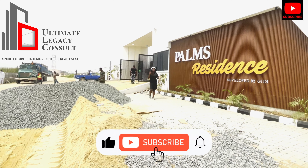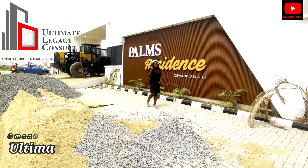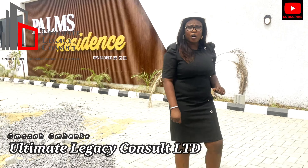Your 2024 goals — would you include owning a house here in Abramadey-Soya? If that be the case, today I have the Palm Residence here in Ogombor for you. The Palm Residence ticks all your boxes.